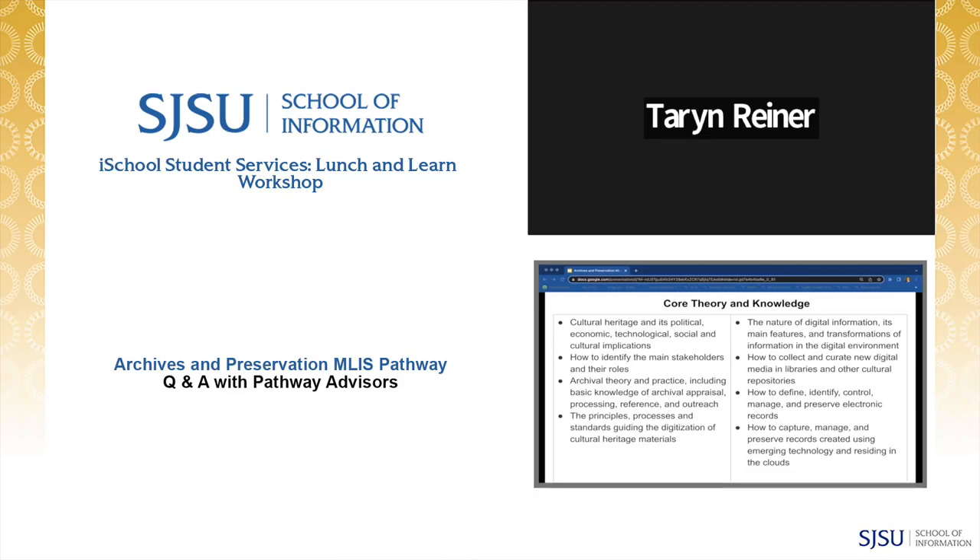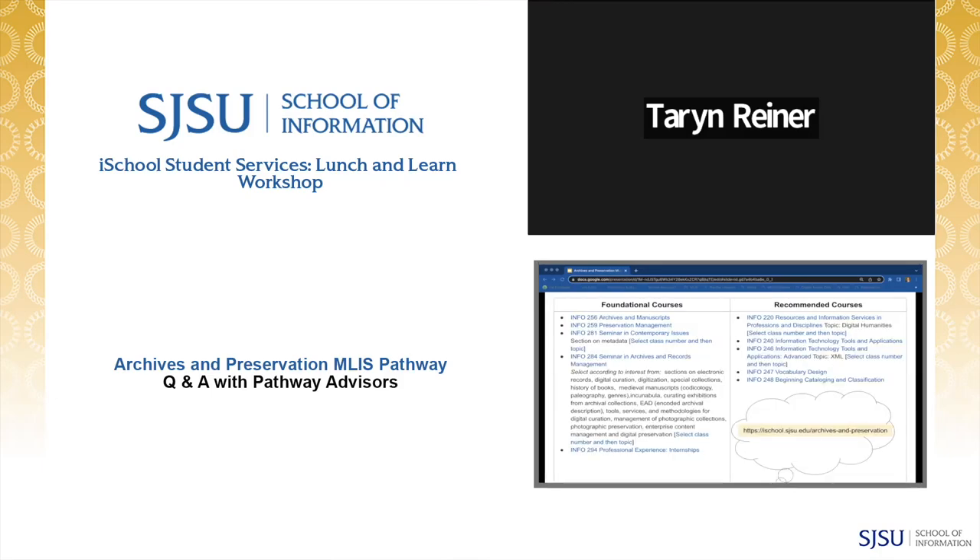Here's a list of core theory and knowledge that students pursuing the pathway would benefit from, such as the principles, processes, and standards guiding the digitization of cultural heritage materials, how to collect and curate new digital media in libraries and other cultural institutions, and how to define, identify, control, manage, and preserve electronic records. Foundational and recommended courses include internships, resources and information services, and professions and disciplines.